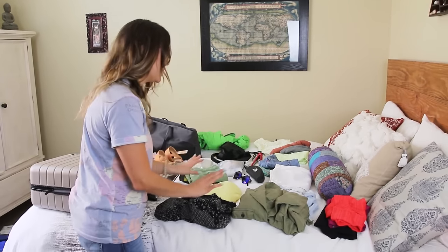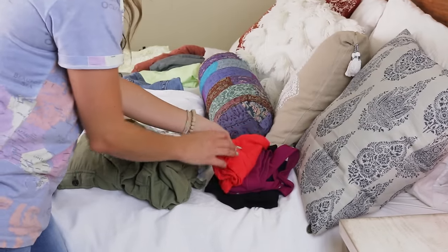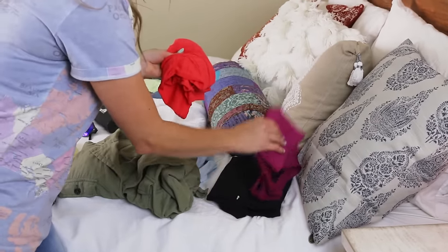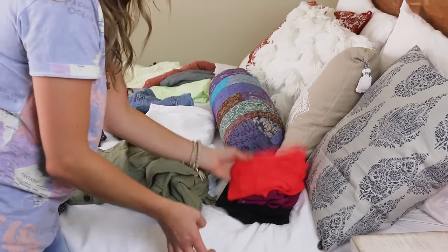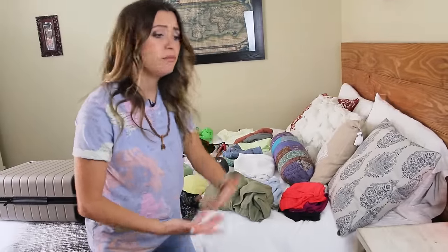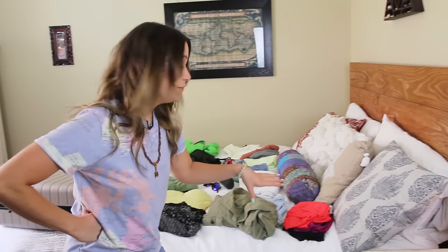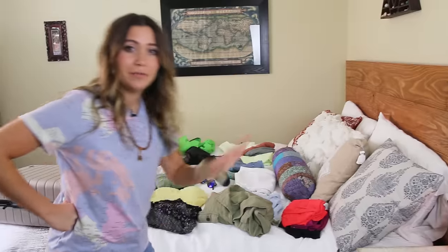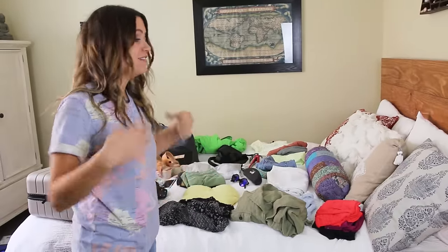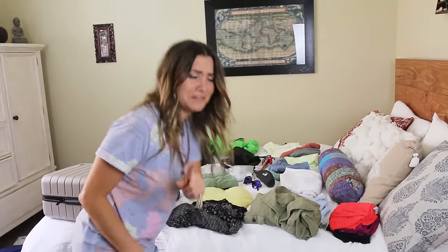First thing is athletic gear. I like to make sure I always have a sports bra, workout shorts, and a workout shirt — not only for activities when I travel but also to keep fit on those rare occasions I get time to exercise. I always want to have something active so I have no excuses.